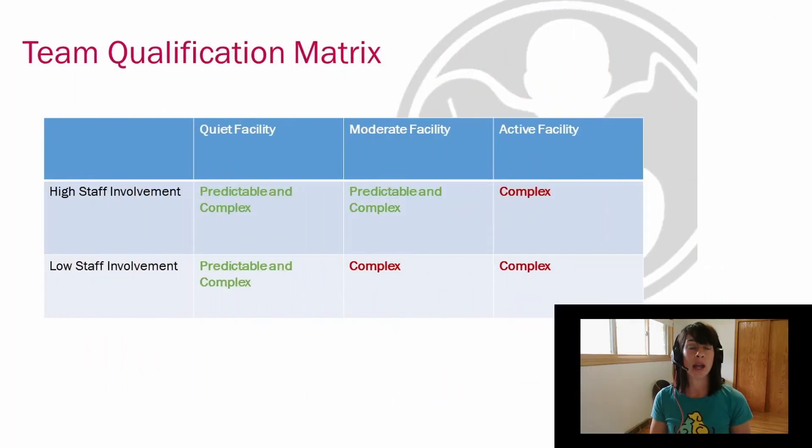When determining whether or not a facility is predictable or complex, we look at two factors. The first is how active the facility is, and the second is how involved is the staff at the facility.